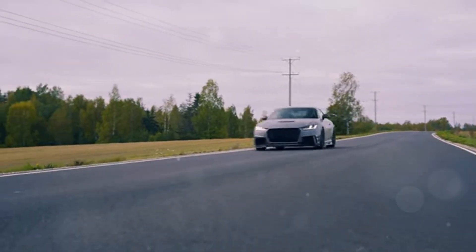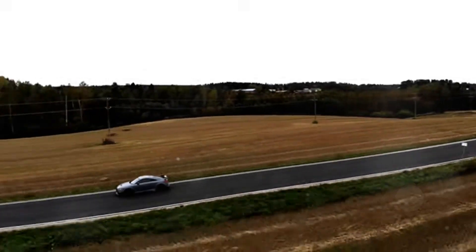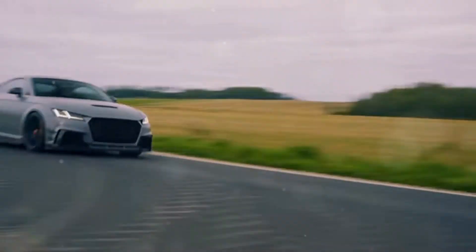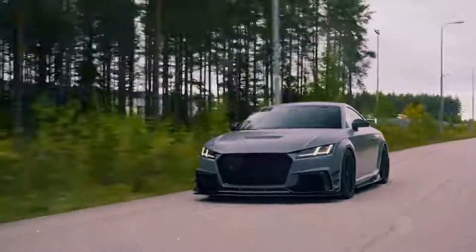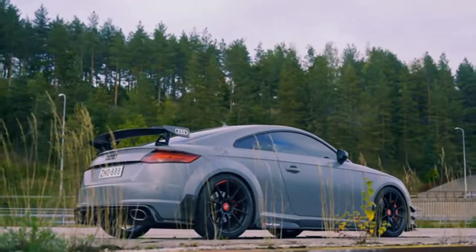Let's talk about the platform that underpins this machine. The Audi TTRS is built on Volkswagen Group's MQB platform, shared with cars like the Volkswagen Golf and Audi A3. The MQB platform is incredibly versatile, allowing for different configurations. In the case of the TTRS, it provides a solid foundation for its performance capabilities.